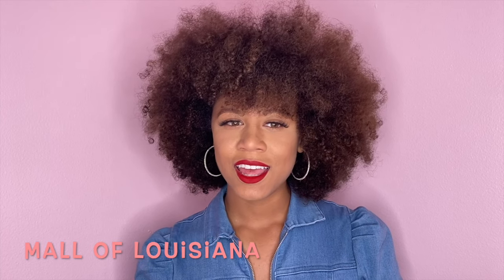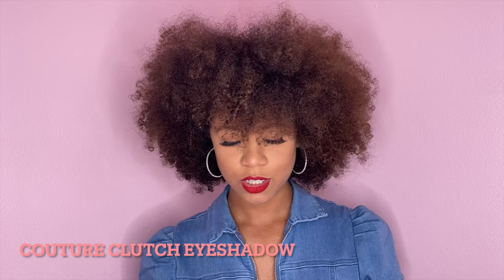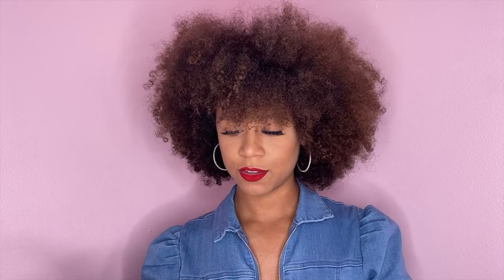I received this from Mall of Louisiana. They said if you purchase an eyeshadow — it's the Couture Color Clutch — you'll be entered in a drawing. If you purchase this eyeshadow you will be in the drawing for a gift basket that's worth over a thousand dollars worth of products.